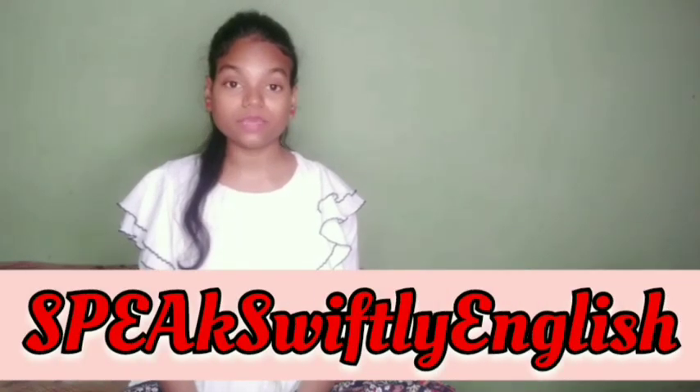Before starting this video, let me quickly note that you are watching Speak Swiftly English, and if you are interested, then keep watching.